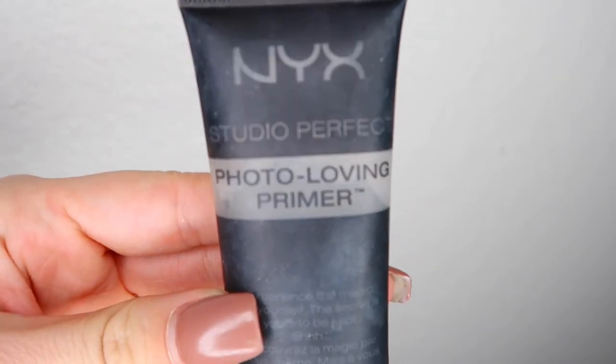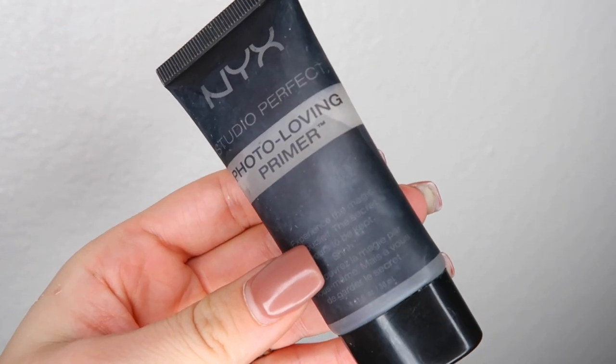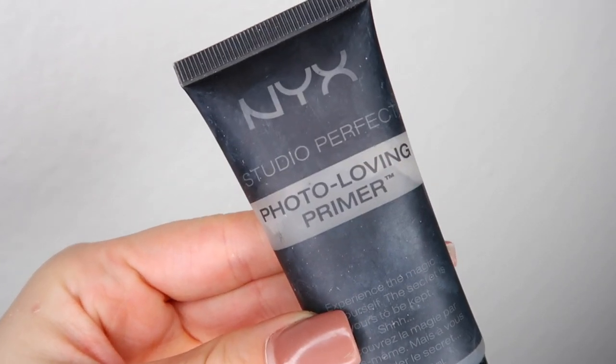The first thing I start off with is this photo-loving primer by NYX — it's Studio Perfect — and I just dab a little bit on my finger, like the smallest amount, because my pores are kind of big. I use this to kind of fill in my pores before I put my foundation on. I just rub it all over my face, then do a little bit more and put it above my eyebrows.